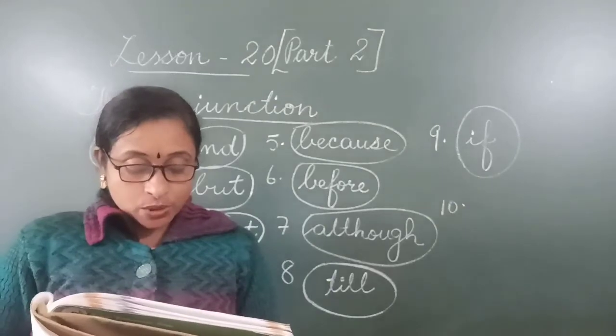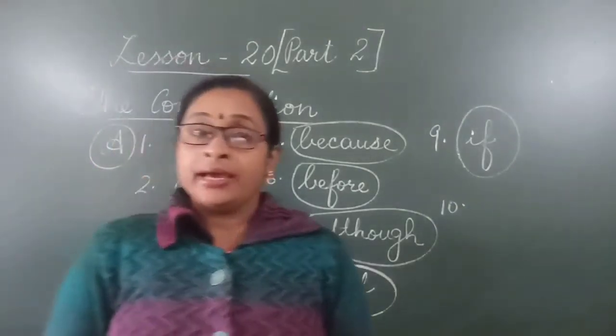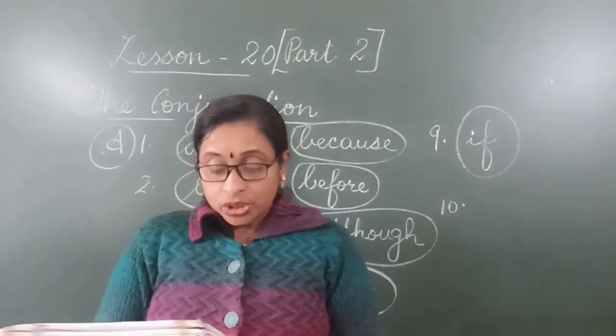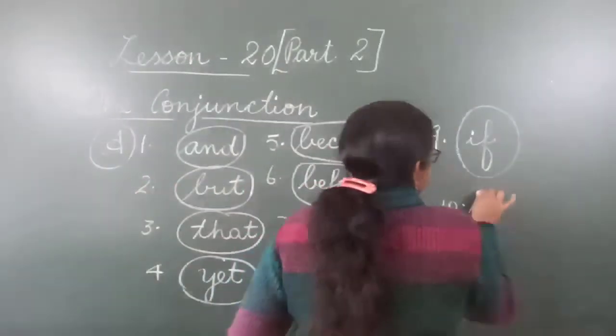Last one, number 10: I am older than her. So here the conjunction is 'than.'